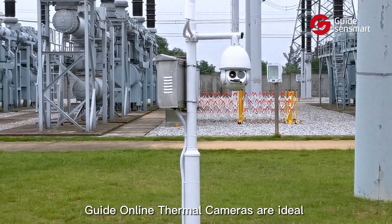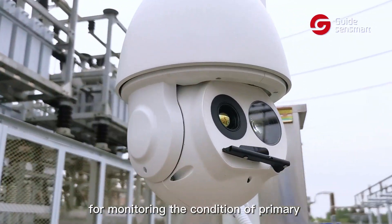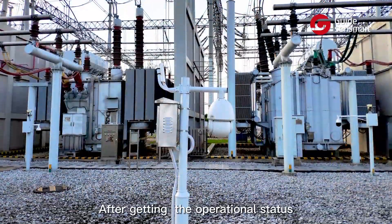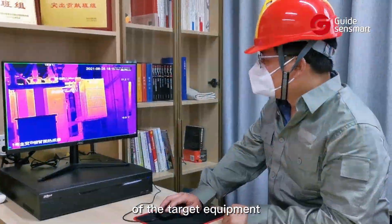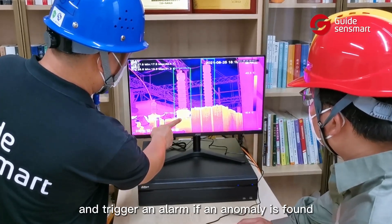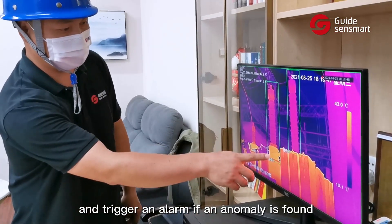Guide online thermal cameras are ideal for monitoring the condition of primary and secondary equipment in all weather conditions. After getting the operational status of the target equipment, data is sent to the system for analysis and triggers an alarm if an anomaly is found.